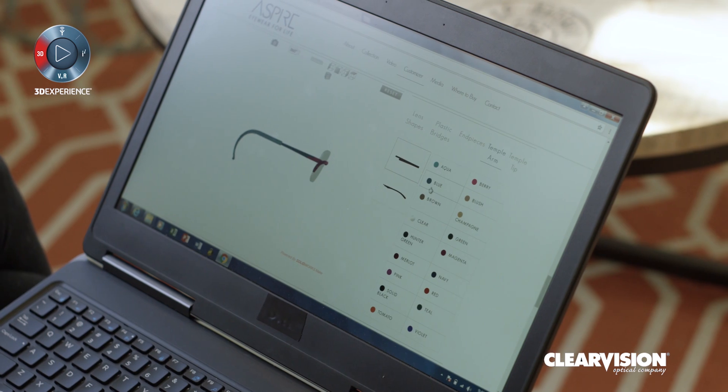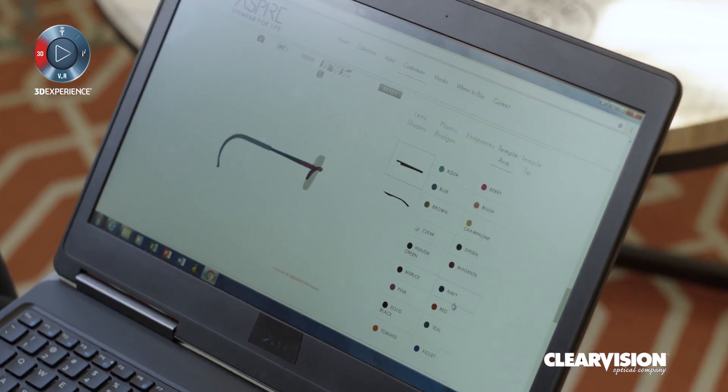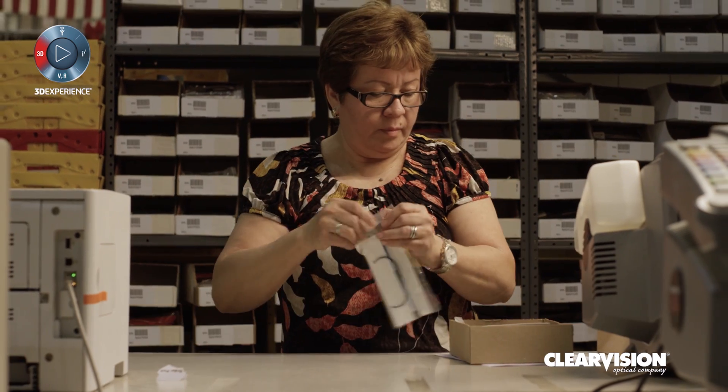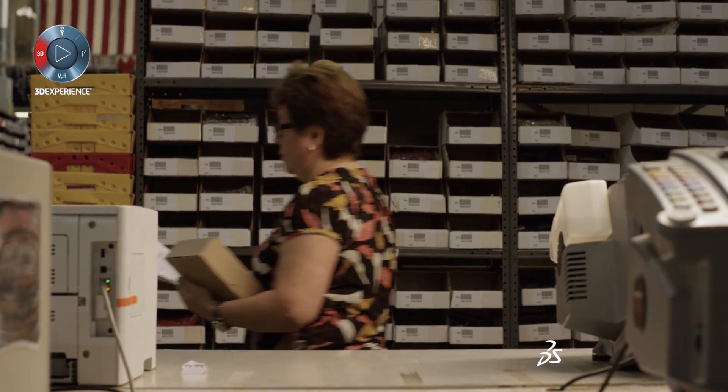When you personalize something, there's a value that the consumer sees. With SOLIDWORKS Make, we can demonstrate personalization in an easy manner so that the consumer can say, I'm willing to pay more for that product.